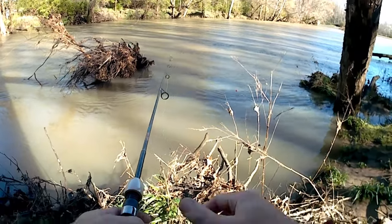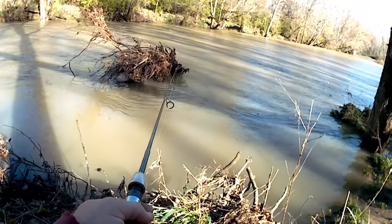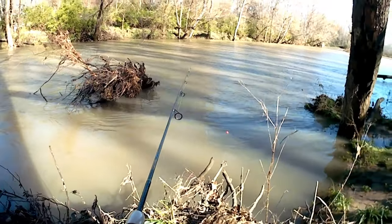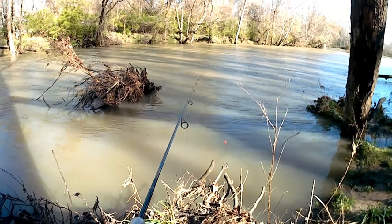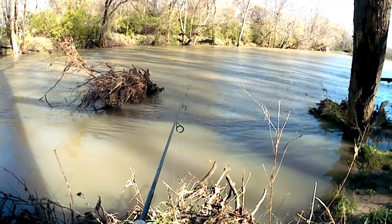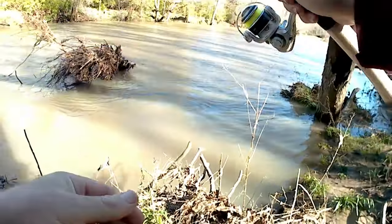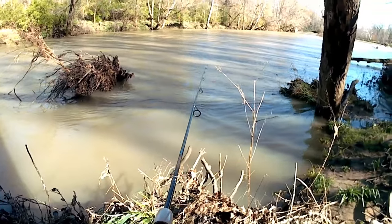May not be the right depth yet. Got a bite right there, guys. Had a bite right there — I think. Might have been a tree or something out there, or hitting bottom. That's right in front of us now. Blue eyes — pretty much my go-to.